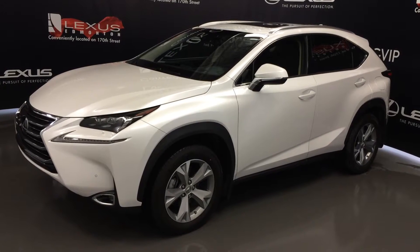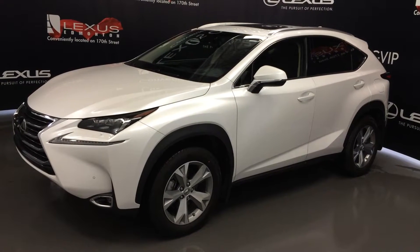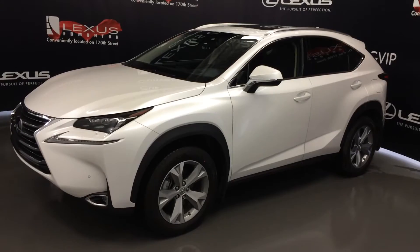All-wheel drive, eminent white exterior, black leather inside with width trim, four-door, five passenger. This is the executive package.